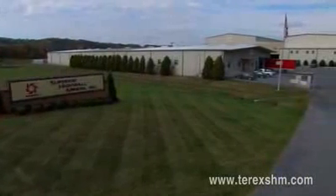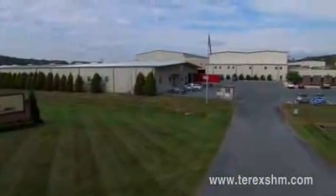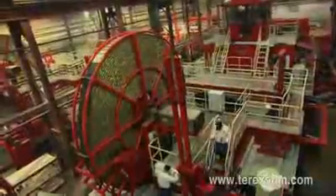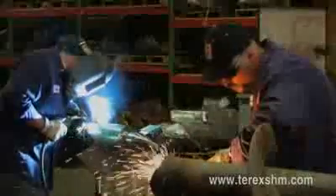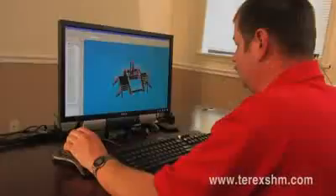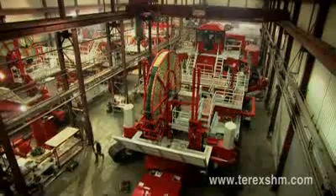Formed in 1994, Terex SHM operates out of a 7.5-hectare facility in Beckley, West Virginia, with more than 100 employees and over 10,000 square meters of modern warehouses, manufacturing shops, training facilities, and offices. Shipping its first five systems in the late 90s to regional customers, Terex SHM helped prove the strong growth in value of high wall mining in the 21st century.